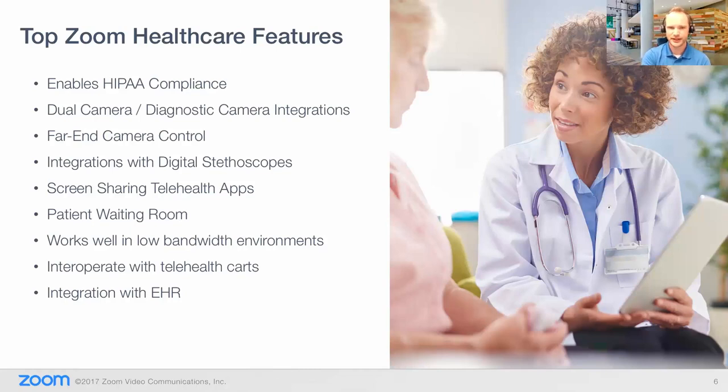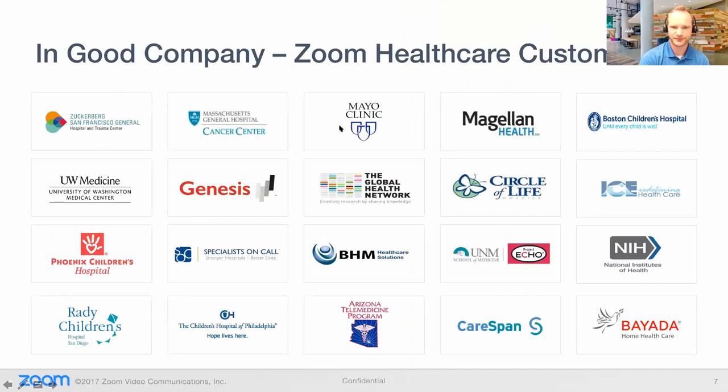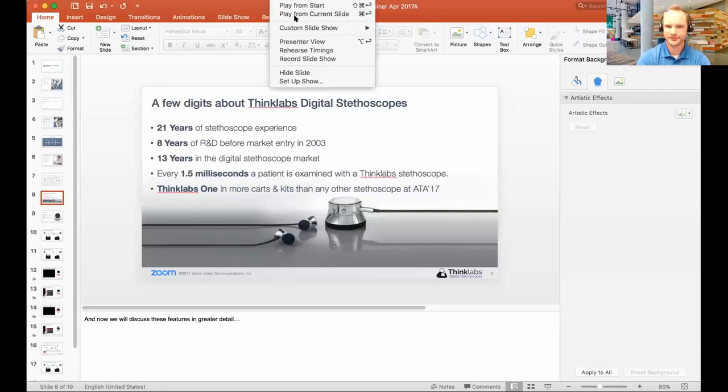Alright, and from there I'm going to be passing it off to Clive. Just one last thing — this is an overview of the Zoom healthcare customers, showing what customers we currently have using the Zoom platform. Alright, I'll stop sharing there. Clive, it's all yours. Okay, thank you. Welcome, folks.